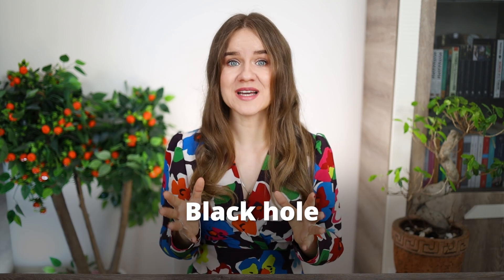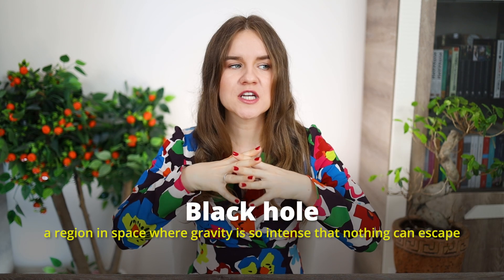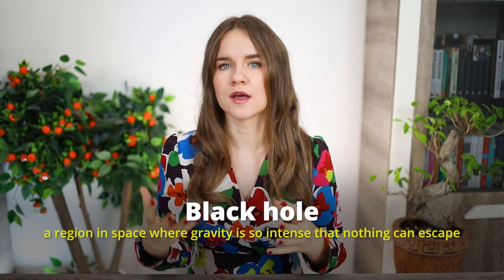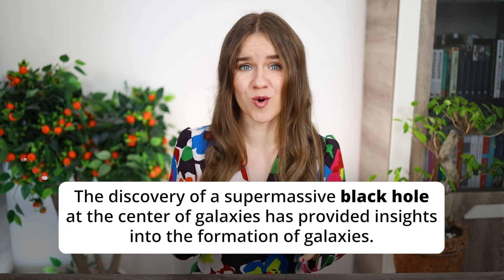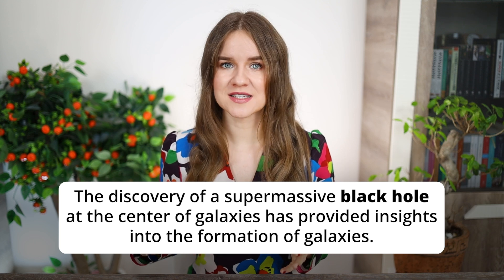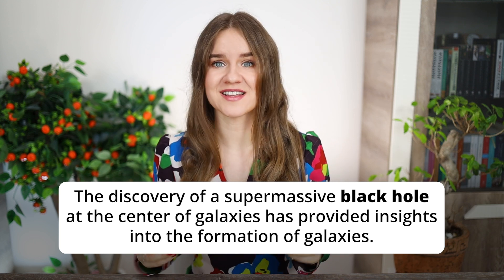Now let's talk about black holes. A black hole is a region in space where gravity is so intense that nothing — not even light — can escape. You've probably seen this term used in many movies about space, such as Interstellar. It's a great film that will teach you many terms related to space and astronomy. An example: 'The discovery of a supermassive black hole at the center of galaxies has provided insights into the formation of galaxies.'